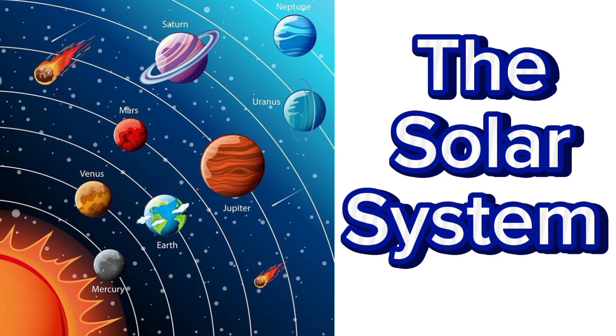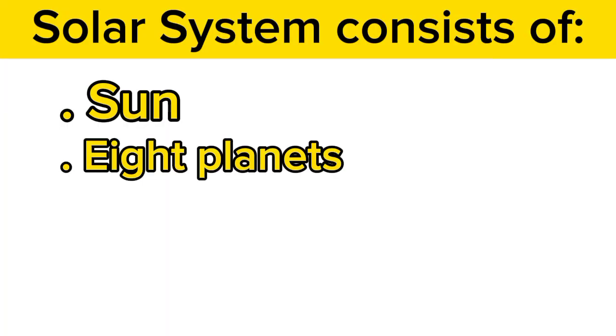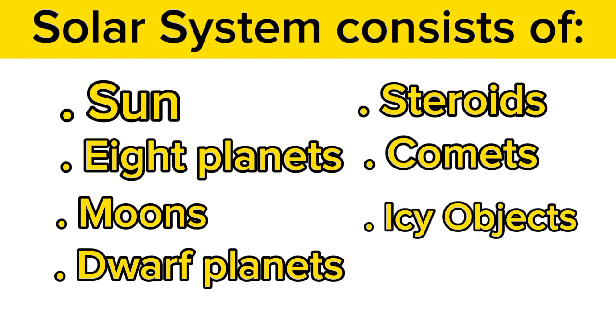Now let us start. The solar system consists of the Sun and everything that orbits or travels around the Sun. This includes the eight planets and their moons, dwarf planets, and countless asteroids, comets, and other small icy objects.